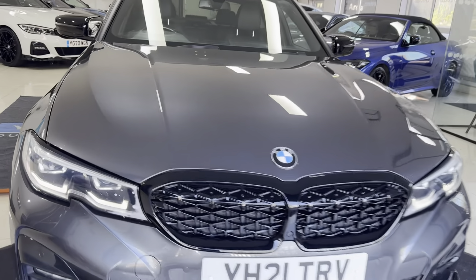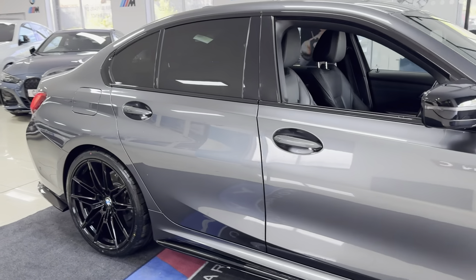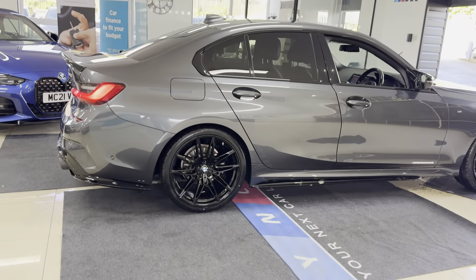Hello and welcome everyone to the walk-around video here at Your Next Car — the G20 320i M Sport, finished in Mineral Grey. It benefits from the in-house enhancement kit alongside some nice options and features.